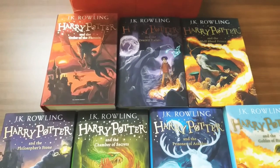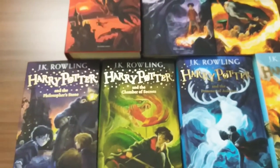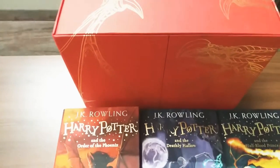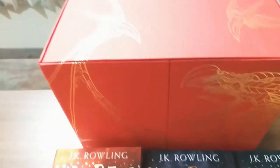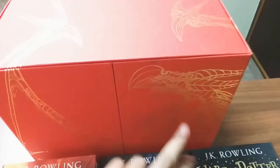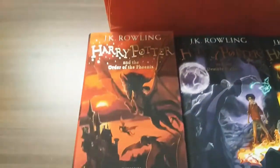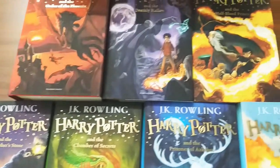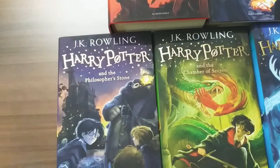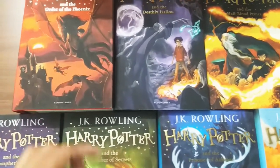Hey guys, today let's look at another box set — Harry Potter by J.K. Rowling. This is an amazing box set which came in a red box on which a dragon has been illustrated all over. It's so beautiful, and these are hardback cover books, beautifully illustrated on the cover.